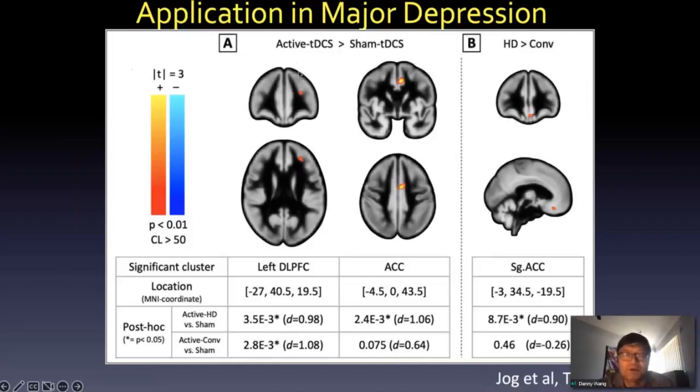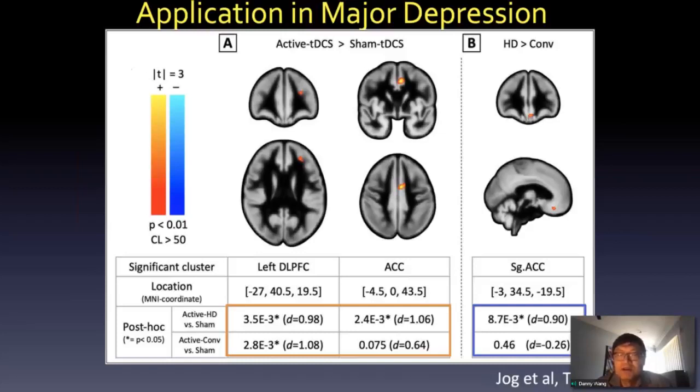The CBF results show post-treatment minus pre-treatment baseline. We saw two clusters: one in the left dorsolateral prefrontal cortex and another in the ACC, both significant. The frontal cluster was significant for both electrode montages, but the anterior cingulate was only significant in the HD condition. Comparing HD versus conventional, the subgenual ACC also lights up, which is only related to HD stimulation.